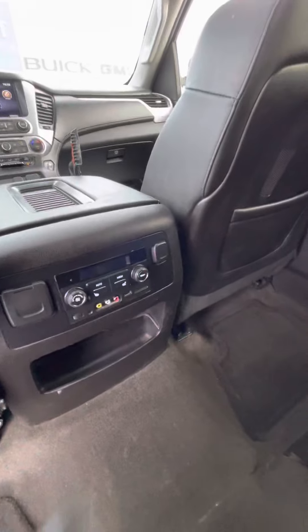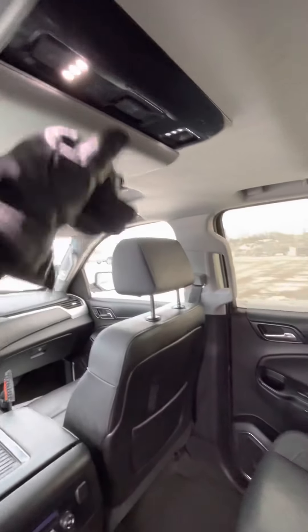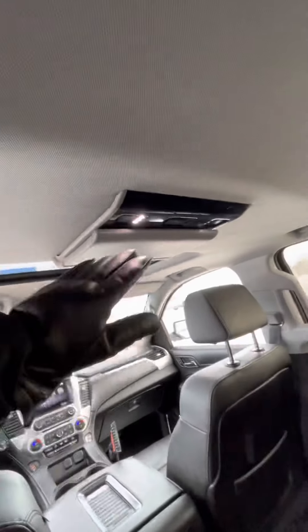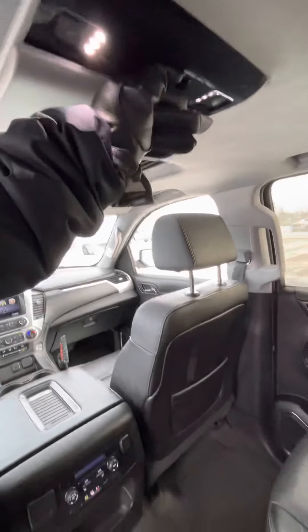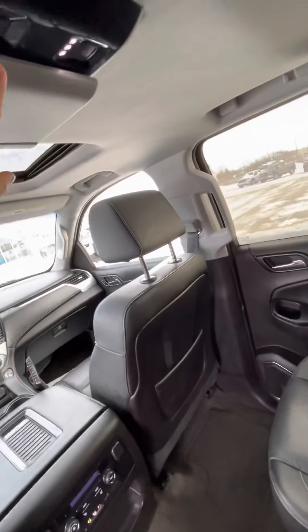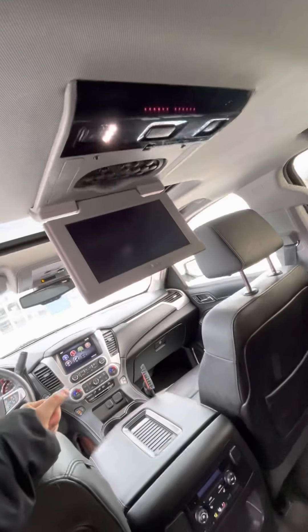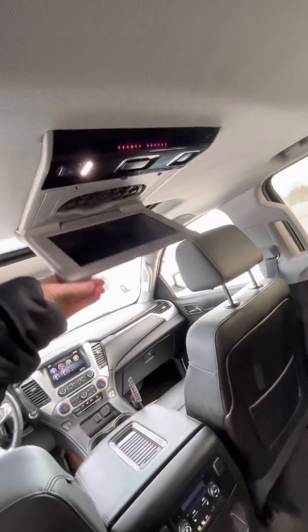These outboard seats for the second row are heated. And then it does of course have the TV — the rear media system. If I just push this... I don't think it's going to work with my gloves on. There we go. You can of course pop a DVD into the system.